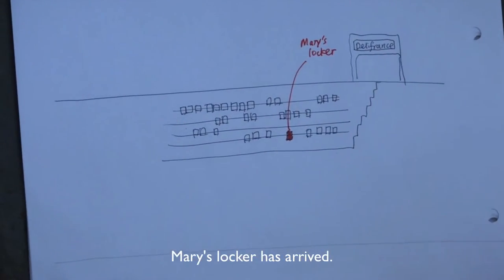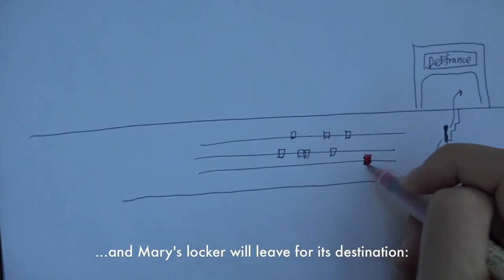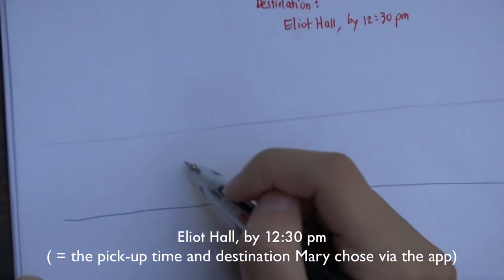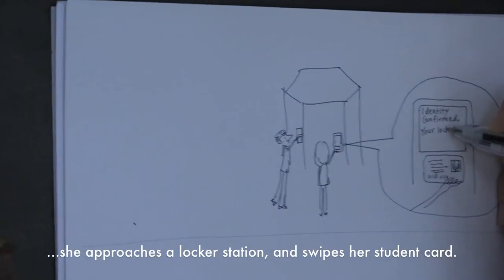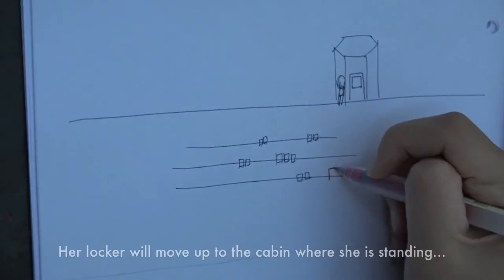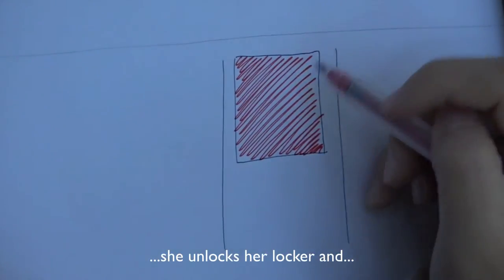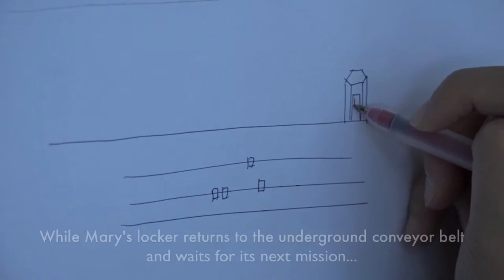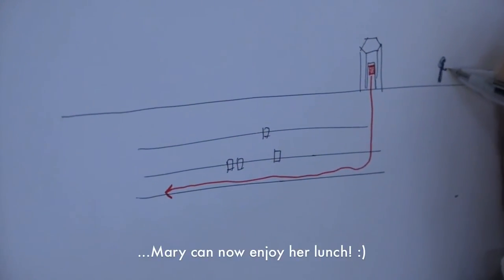Mary's locker has arrived. Deli France staff will put the prepared lunch into Mary's locker, and Mary's locker will leave for its destination, Elliot Hall, by 12:30. At 12:30, Mary arrives at Elliot Hall after her lecture. She approaches the locker station and swipes her student card. Her locker will move up to the cabin where she is standing. She unlocks her locker, and ta-da — her lunchbox, on time and still hot. Mary can now enjoy her lunch.